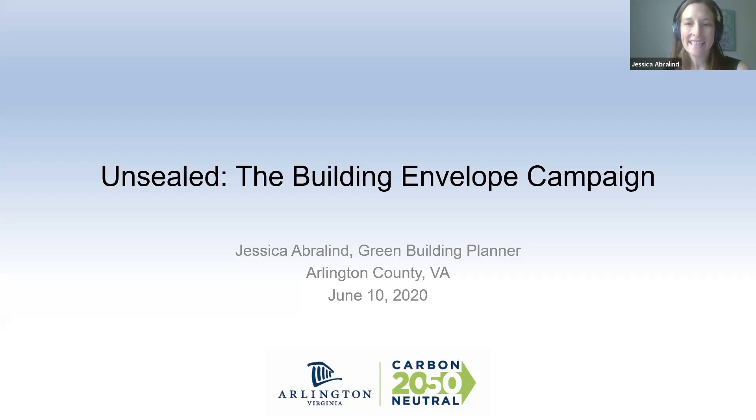Hi everyone, thanks to Haley and Simon for inviting me. My name is Jessica Aberland and I work as a green building planner in Arlington, Virginia. The main part of my job is to implement our green building density incentive program, which encourages developers of new office, multifamily, and hotel buildings to incorporate energy efficiency and green building best practices. I also support sustainable development of our new municipal buildings — fire stations, libraries, community centers — where I have more of an owner's role, working to ensure we apply Arlington's facility sustainability policy, which sets net zero energy ready as the target for all new municipal buildings.